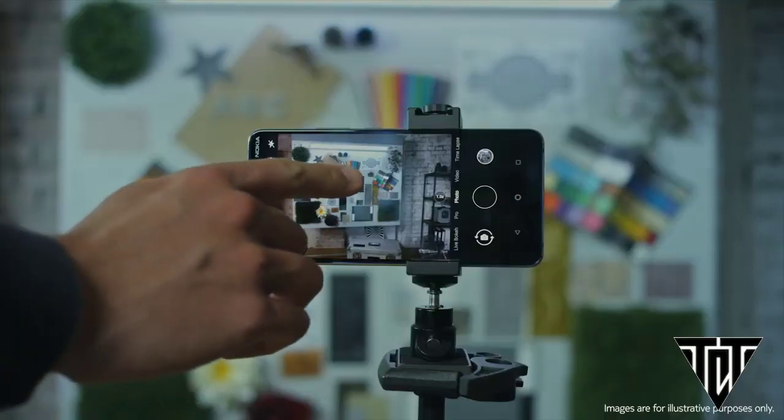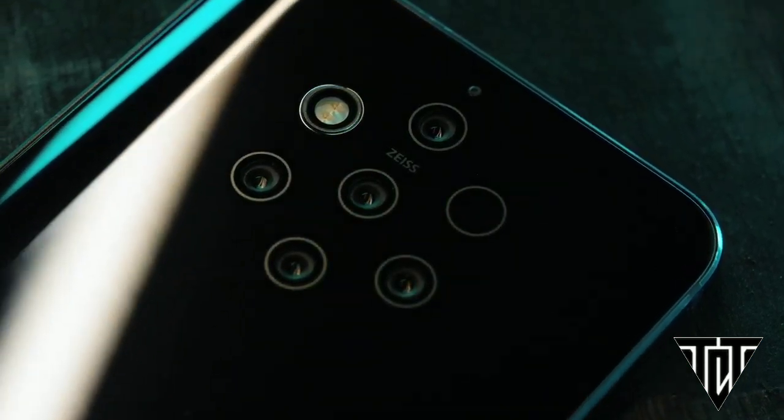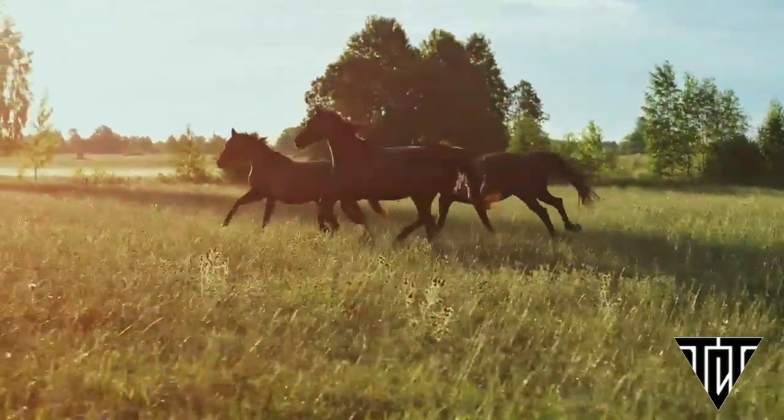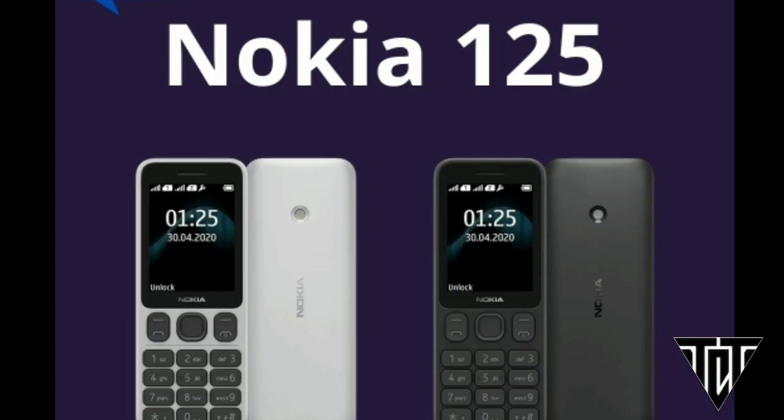HMD Global is rumored to launch a few new smartphones, including the upcoming Nokia flagship smartphone the Nokia 9.3 Pureview. But in the meantime, the company has announced the launch of two new feature phones: the Nokia 125 and Nokia 150.